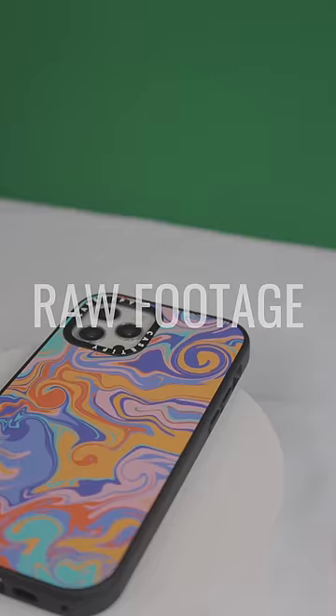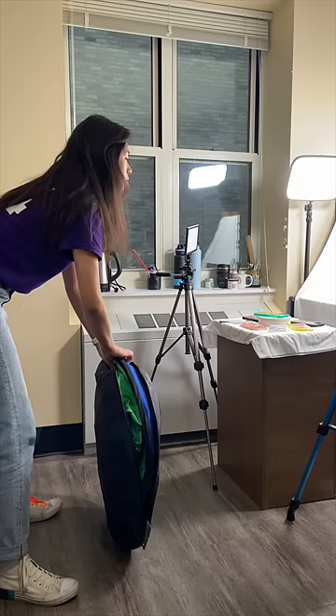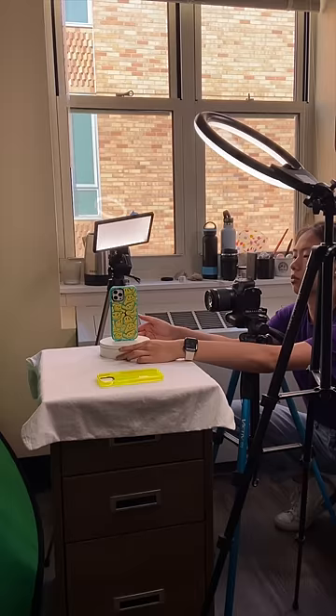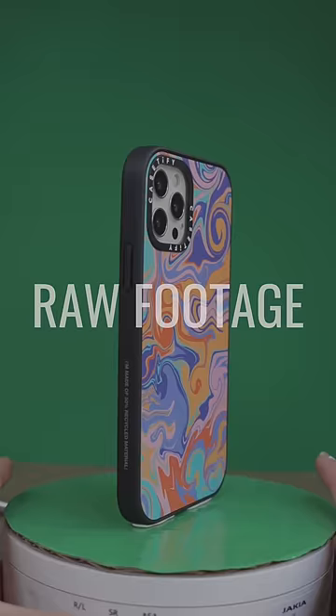I'm in a new dorm this year, and since it's a little smaller than my old one, I finally invested in one of those foldable green screens. It was a lot to get used to, but eventually I filmed each individual case on a turntable so that I could animate them in post.